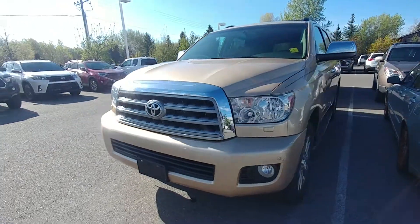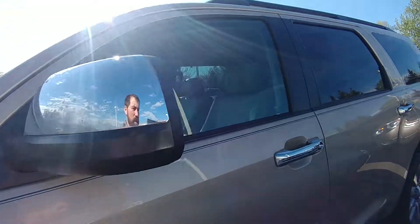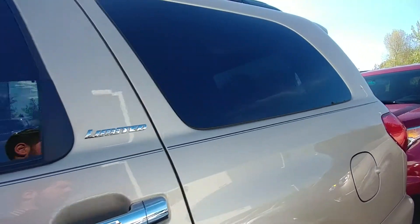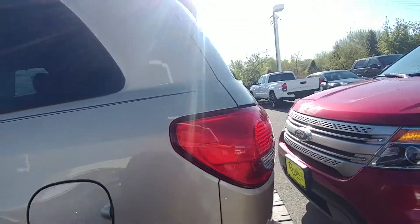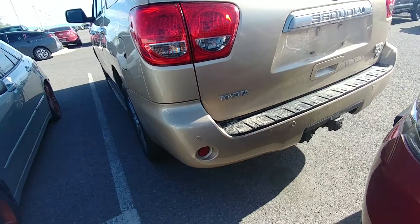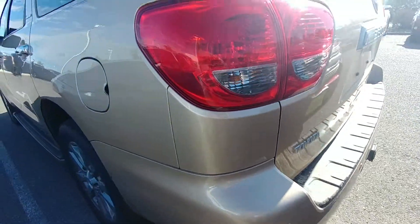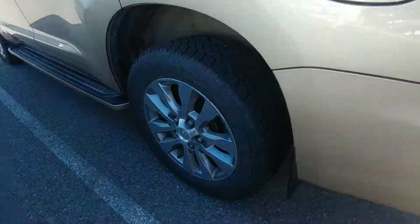There's a little bit of body stuff but nothing to be scared of — no big dents, just a few little scratches here and there, some stuff that may or may not buff out. This is the Limited trim, and it's got heated leather seats and parking sonar in the rear.